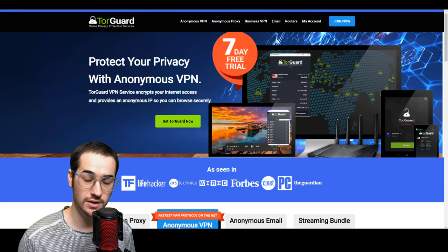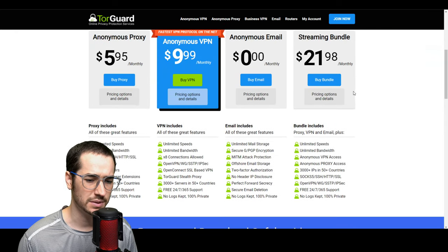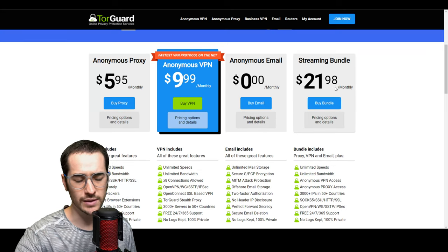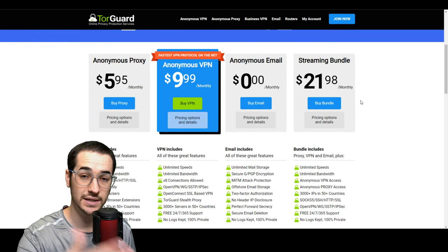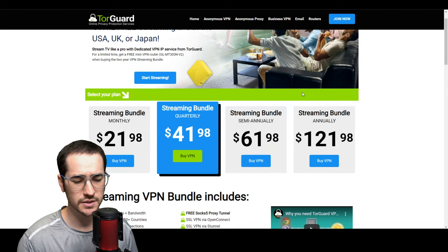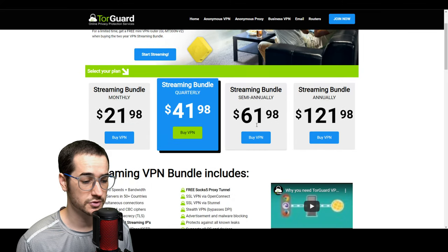I'm going to be talking about my top three choices in order from most favorite to least favorite. Probably my top number one choice is going to be TorGuard VPN, because the discount codes are insane and the value you get is very good. TorGuard has their core VPN package — the anonymous VPN — which is not going to include any ability to unblock streaming services. What you're going to have to get is a streaming bundle. You can click on pricing options and details to find more information. Additionally, if you buy two years, you can even get a free router, which can be super useful for streaming.